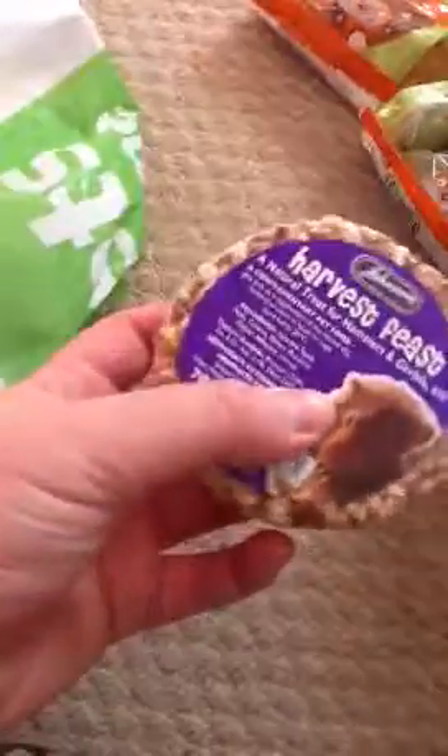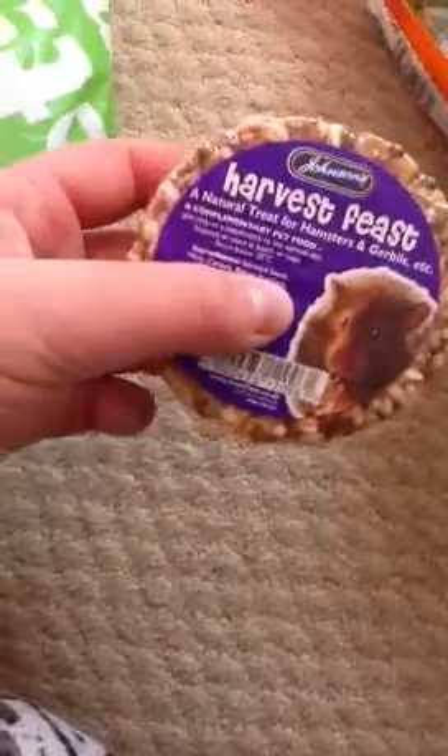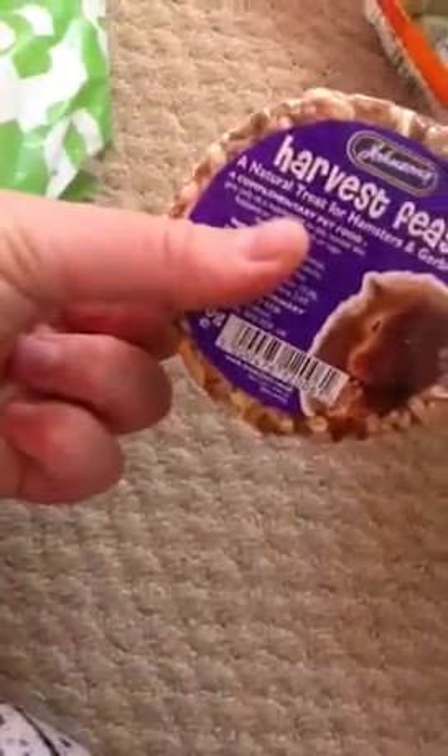The next thing I got was for Biscuit, because iMac fantasy is coming soon and I thought it would be nice to have a couple of treats for her. She just got the harvest feast from Johnson's, and it's got a hole in the middle to go on treat bobs. That's for hamsters and gerbils etc., and it was £1.